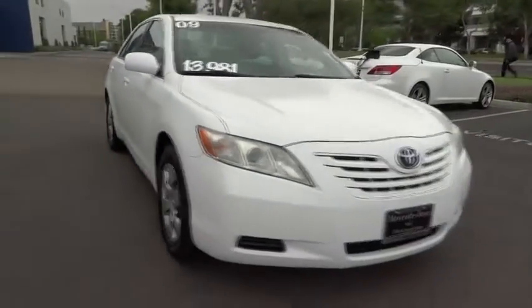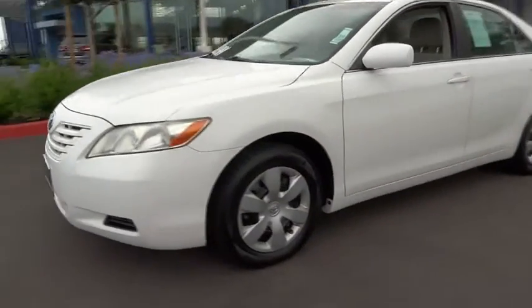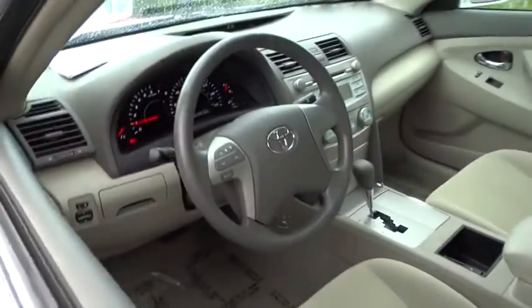This vehicle has less than 8,000 miles. Here are some of this vehicle's great options: stability control, traction control, steering wheel audio controls, anti-lock braking system, power passenger seat, air conditioning, power steering.